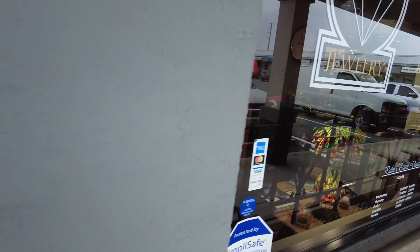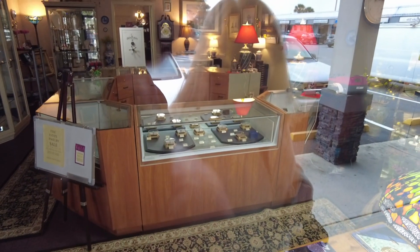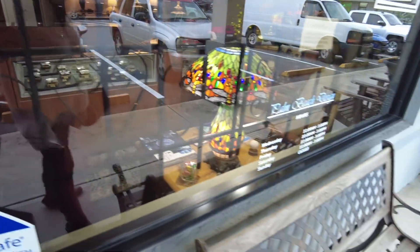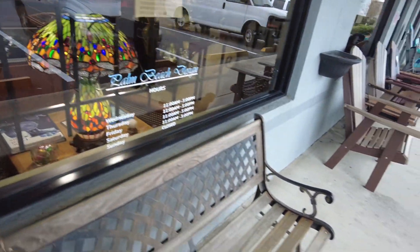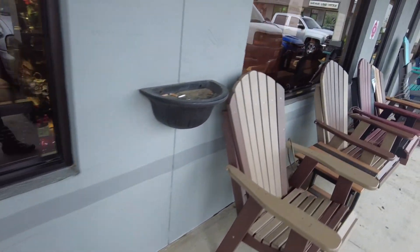There's also an estate jewelry store here. Estate jewelry is a bit different — it's more high-end but not as expensive as going to a place like Tiffany's. The gentleman inside gave it a nice thumbs up, and it looks like a great option.